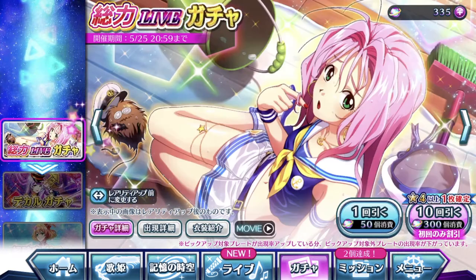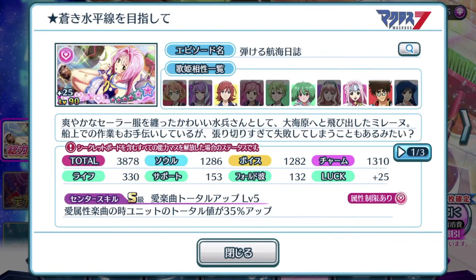Let's take a look at the fully evolved plate and break down the stats of this episode plate and see how does it fare on its own, and of course with all the other 6-star episode plates out there that are top tiering. 3878 total score — it's definitely a powerhouse episode plate. It's got the points of a top tier episode plate, with balanced stats all around focusing more on charm.